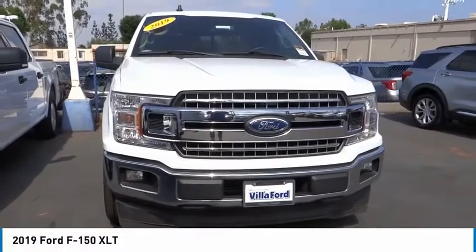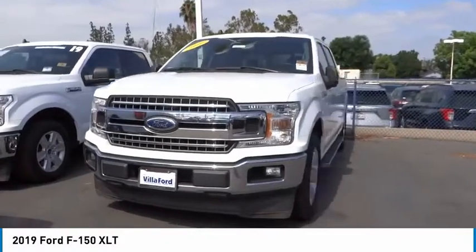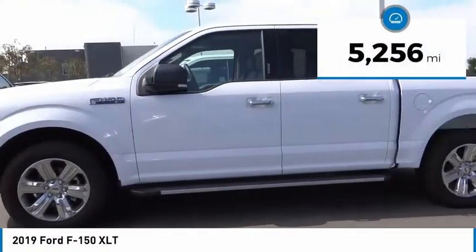Come test drive the 2019 F-150. A Ford F-150 knows how to handle any situation — it's built to follow orders, no whining. This vehicle has less than 6,000 miles.